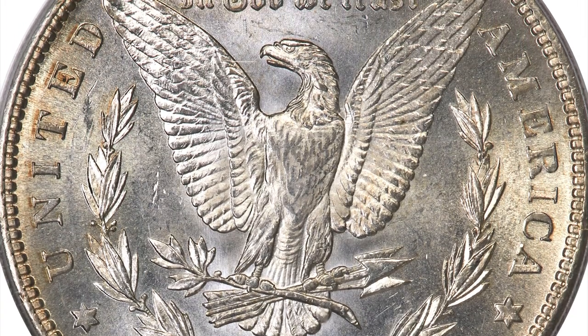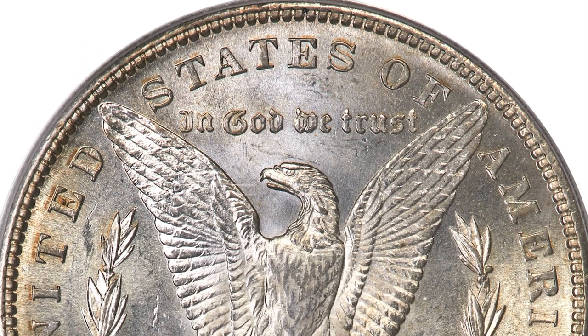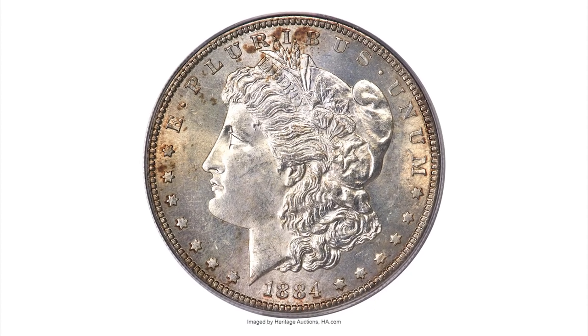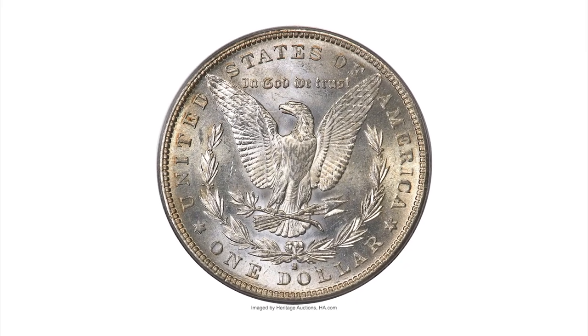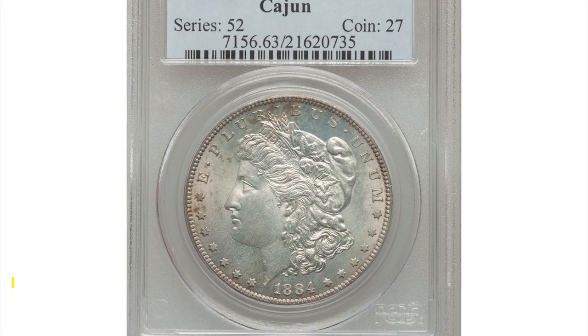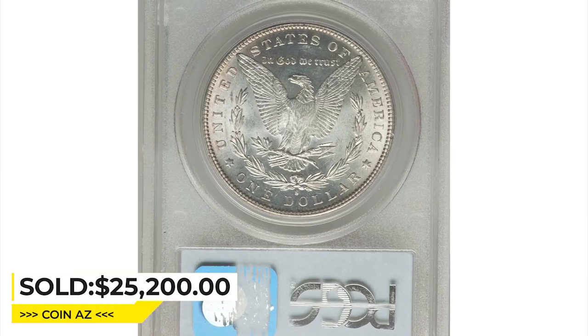As might be expected, the 1884-S was not well represented in the Treasury releases of the 1960s, and the issue is decidedly elusive in Mint State grades today. The present coin is an attractive select specimen with sharply detailed design elements throughout. It sold on February 9th, 2023, for $25,200 at Heritage Auctions.